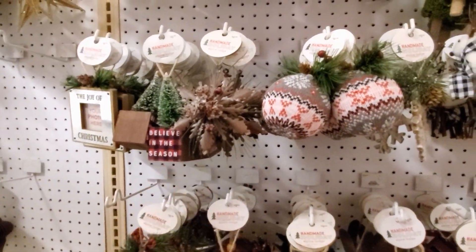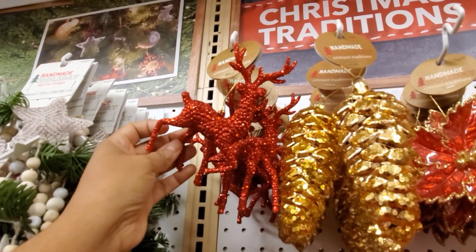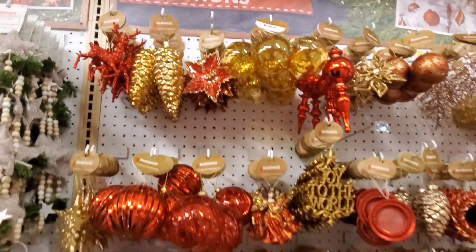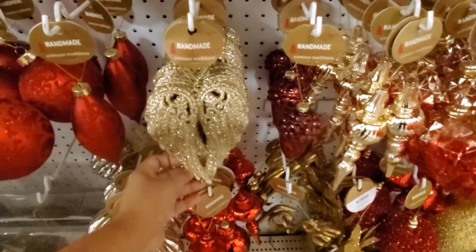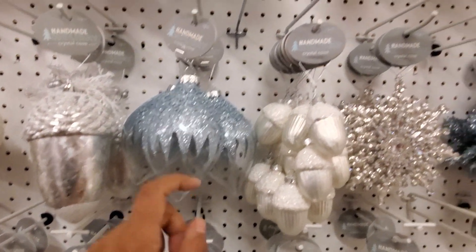You only get three — shatterproof. 'Believe in the Season.' We have your gold. Check out that blinged out deer, and that one is really beautiful. Got your gold, red. You have your angel rings for $7. So much variety. Those are $10, they are breakable.